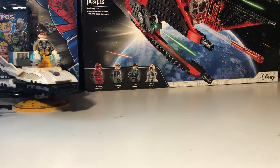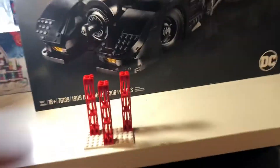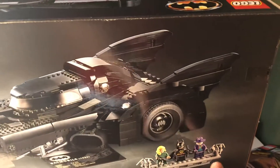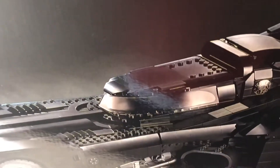The biggest thing I got from my parents today was — I spun my chair the wrong way — the 1989 Batmobile. Look at this beast. This thing is awesome. It's got 3,306 pieces, and it comes with Vicki Vale, Batman, and the Joker. These guys look awesome. So I got the 1989 Batmobile for Christmas.